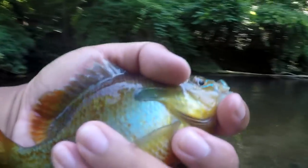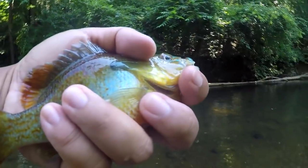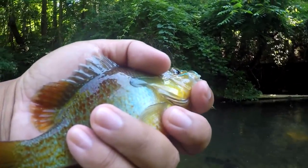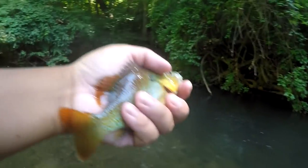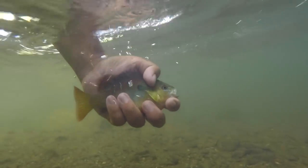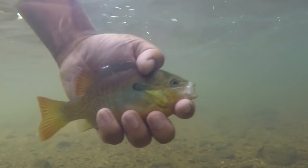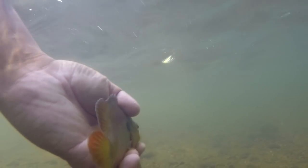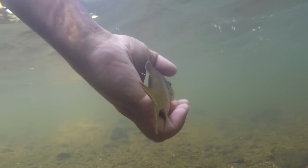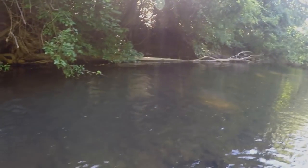Doesn't matter which creek I hit around the area — Lepomis auritus always shows up first. I know you guys love the underwater shots, so I'm going to do a few more in this video. Look at that red breast sunfish! There's heavy current over here, so I'll release it like this and see if it swims against the current.